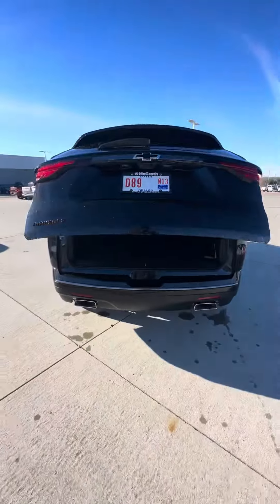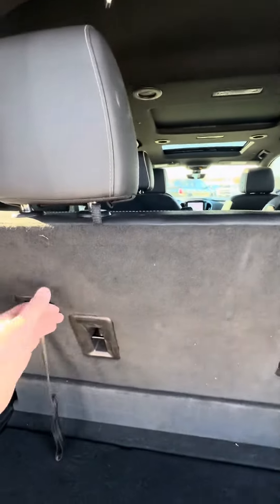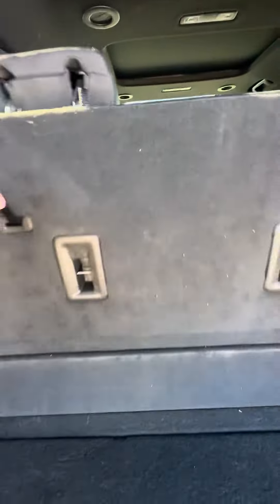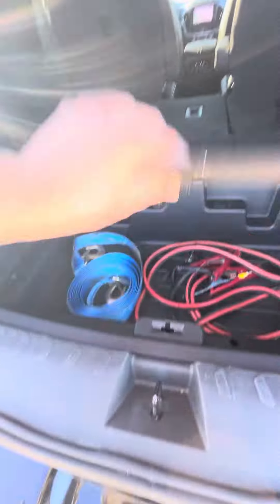Power liftgate, and obviously here's your third-row seating, which you can put down if you please. And right here is some extra storage.